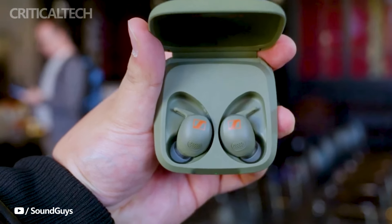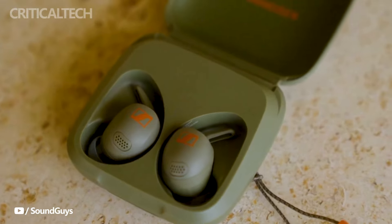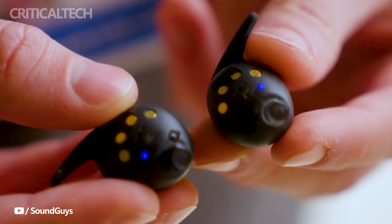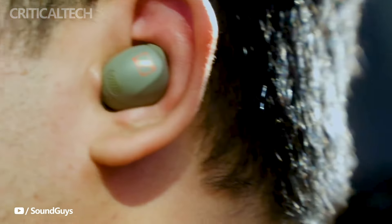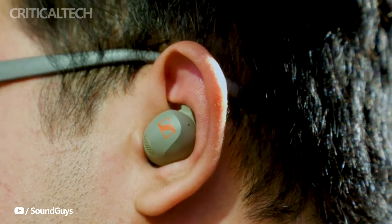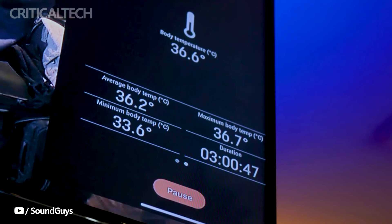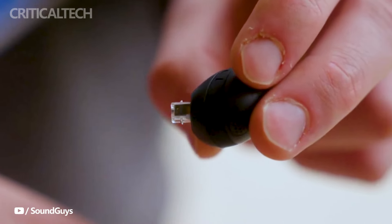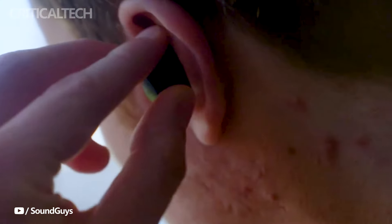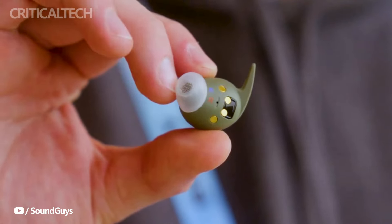What truly sets the Momentum Sport apart is its integration of health-related sensors. Recognizing the growing importance of health and fitness tracking, Sennheiser has incorporated a photoplethysmography heart rate sensor and a body temperature sensor into the earbuds. These sensors cater to fitness enthusiasts who rely on various health and fitness apps and services, including popular platforms such as Apple Health, Garmin Connect, Strava, and Peloton. These sensors provide users with real-time data, allowing them to monitor their heart rate and body temperature seamlessly.